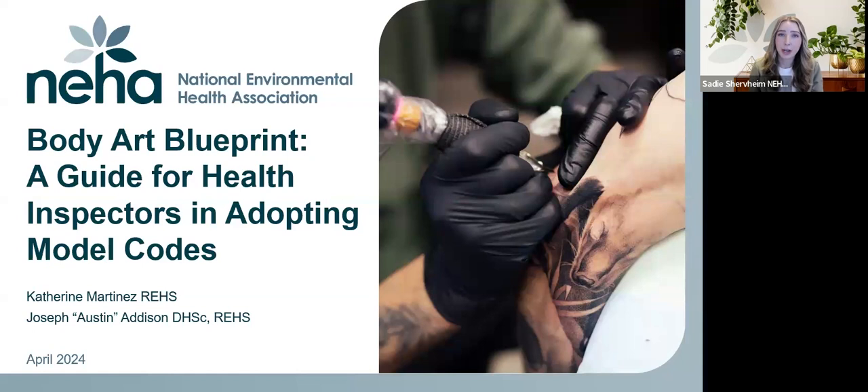I'm Sadie Sherpaim, a project coordinator for the National Environmental Health Association. It's my pleasure to facilitate today's webinar. Please note, this webinar, including the chat, is being recorded. If you're not comfortable with this, you may disconnect at this time.